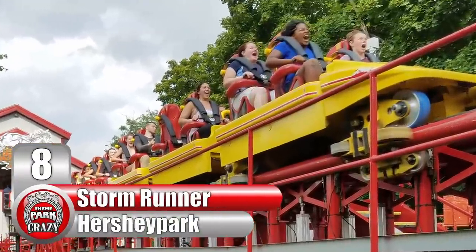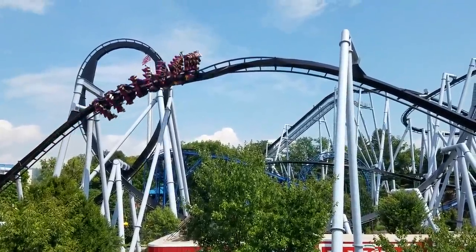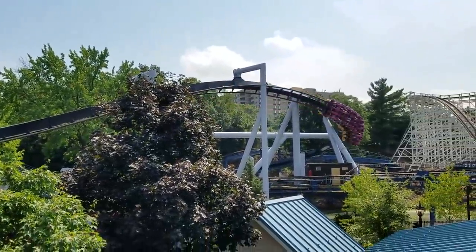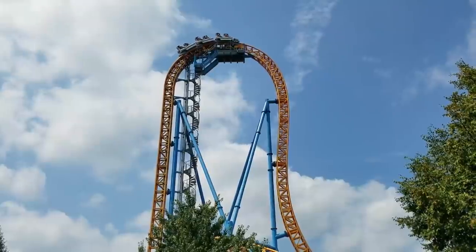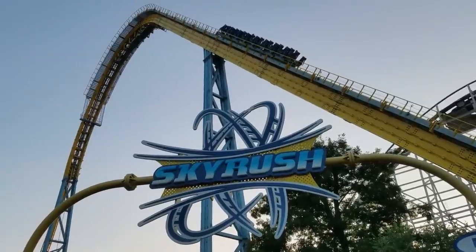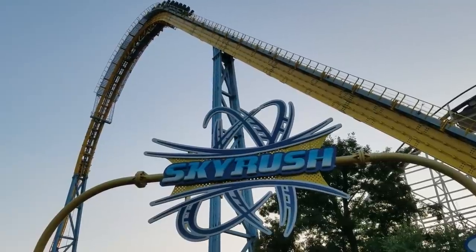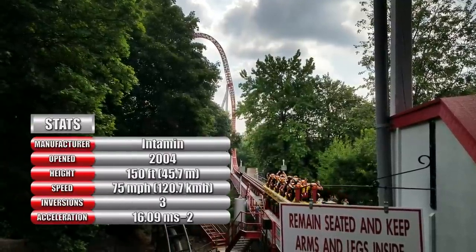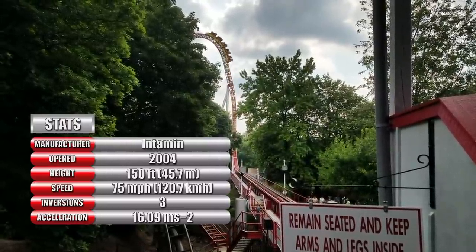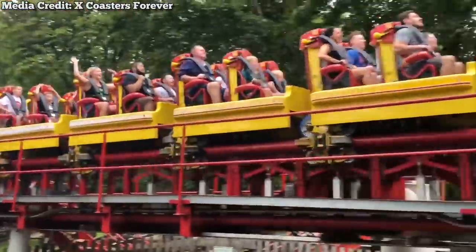Number 8: StormRunner at Pennsylvania's Hersheypark. With its sweet attractions and incredible coaster lineup, this park is an A-list destination for both coaster enthusiasts and chocoholics, often praised for having one of the greatest coaster collections in the country. In addition to top-tier thrill rides like Skyrush and Fahrenheit, this park packs one hell of a launch coaster. This is StormRunner, perhaps the most unique Intamin Accelerator out there, and one of my personal favorite launch coasters.